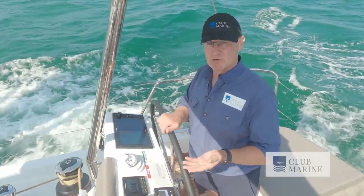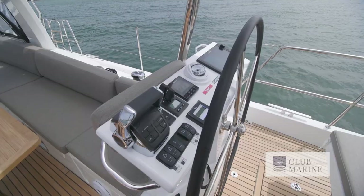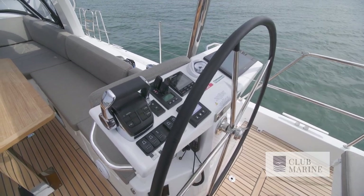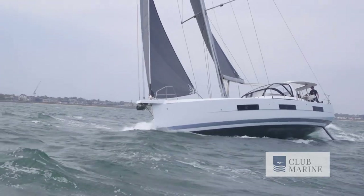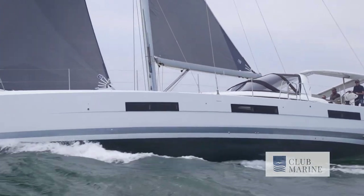This has got the optional stern thruster, which retracts into the hull when you're not using it. Just so much easier on a couple when they're in a berthing situation to use it. Again, all falls to hand. Just a lovely boat to steer. It's got the twin rudders,